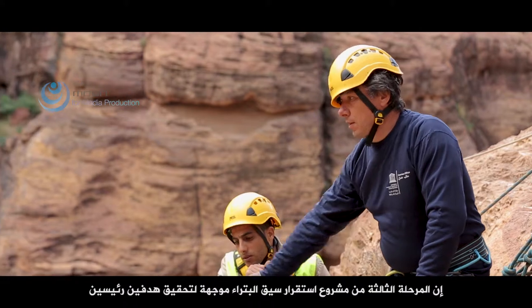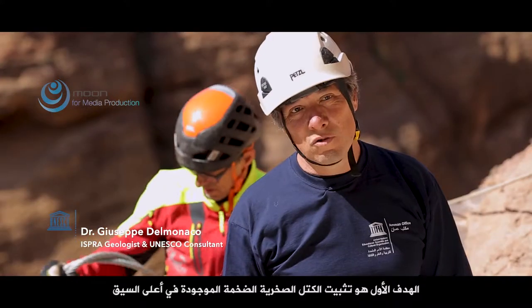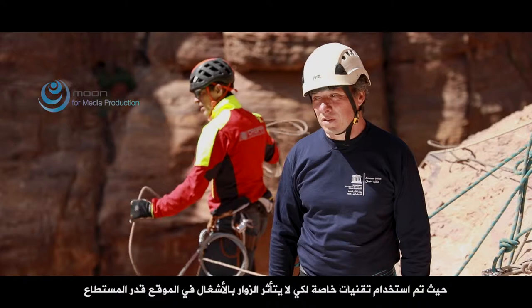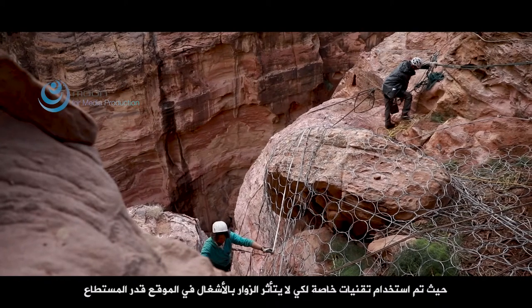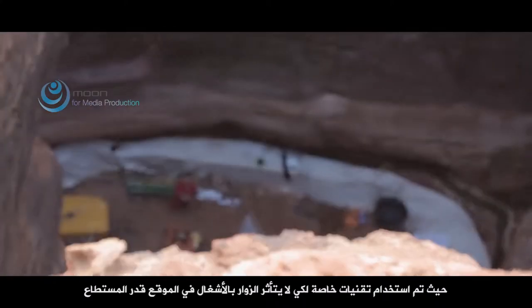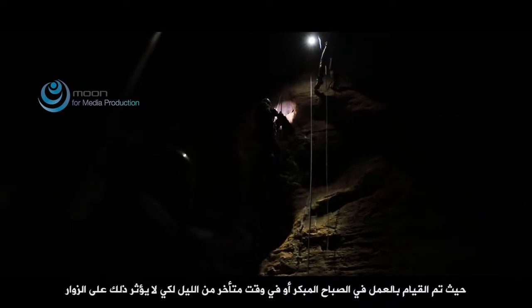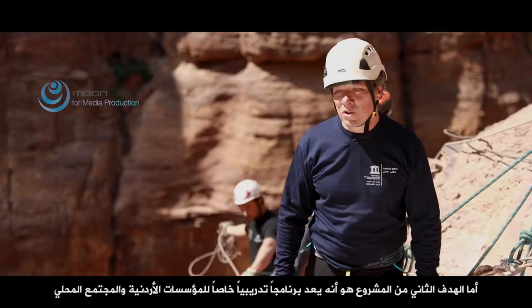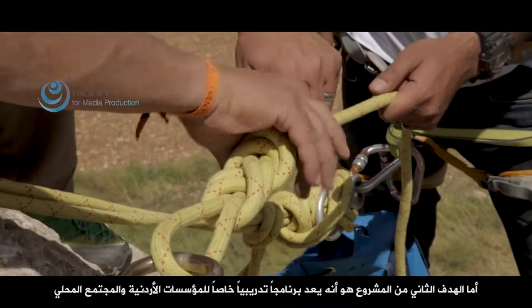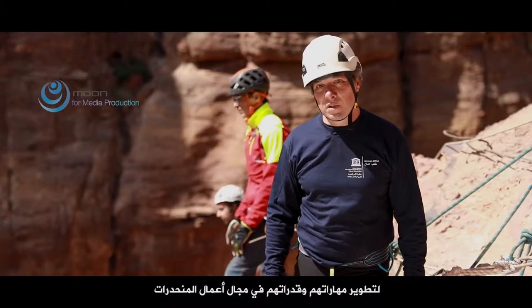The Siq stability project phase three is mainly addressed to two main goals. The first goal is to consolidate a large block located in the upper Siq. Special techniques were adopted to minimize as much as possible the visual impact of the works on the site. Most of the works were done early morning or late evening in order to avoid any impact to visitors. This is the first time that similar work has been executed in the Siq. The second goal of the project is a special training for Jordanian authorities and the local community to improve their skills and capabilities for slope work.